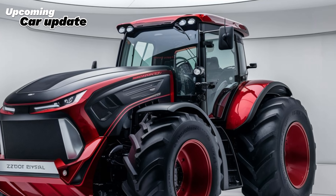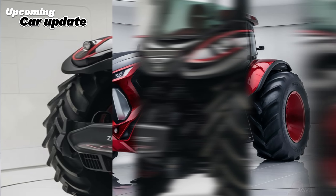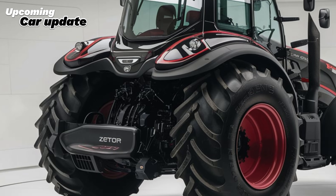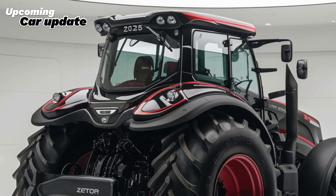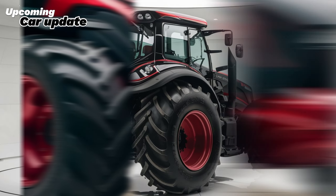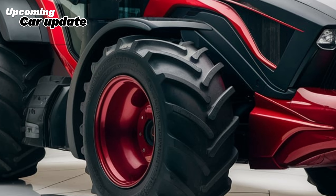Now let's talk about transmission. The Zetor Crystal Pro features a state-of-the-art transmission system that offers smooth and precise gear shifts. The tractor is available with both a mechanical and a continuously variable transmission, CVT, allowing operators to choose the best option for their needs. The CVT system in particular provides unparalleled control over engine speed and torque.